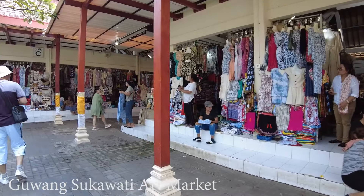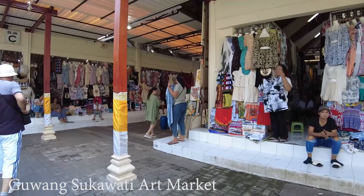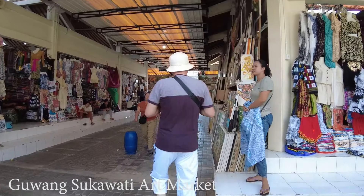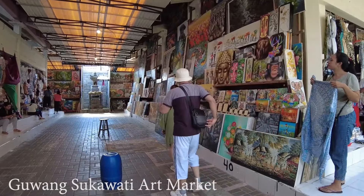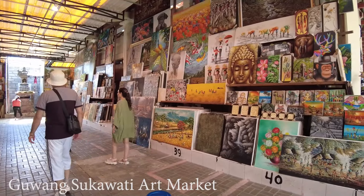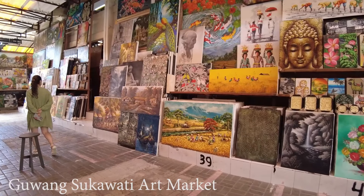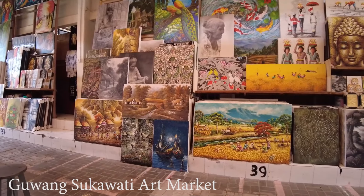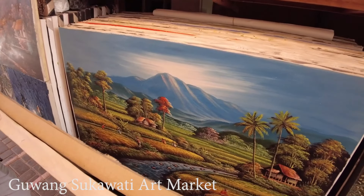Wow, she's showing us a big painting. What is this — like a jungle? It has a river. It should be life in the village — they have small houses, a river, the jungle, and a lot of trees. If you like this painting, maybe you can come here or contact this shop. I hope you can see their number on screen.